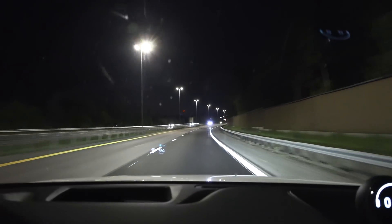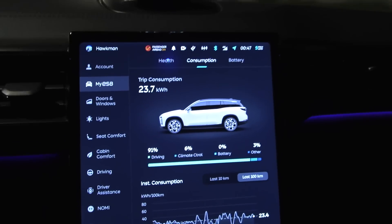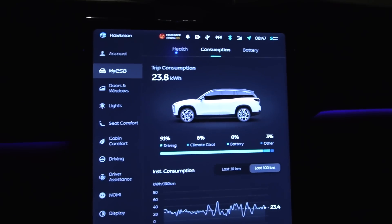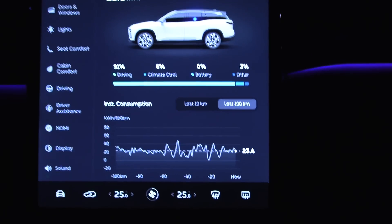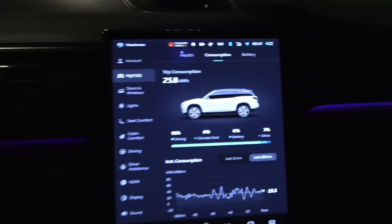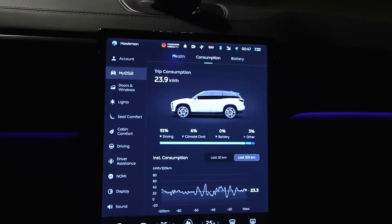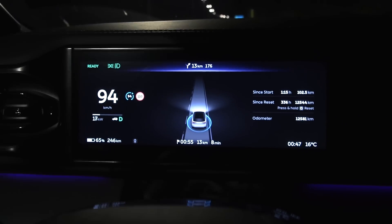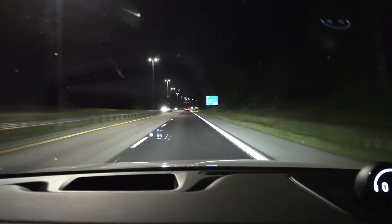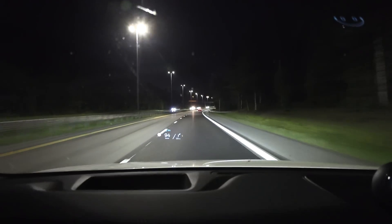We just passed the starting position and have done 102 kilometers, consuming 23.7 kilowatt hours — that's around 234 watt hours per kilometer. This car is a bit thirsty, but it is a big car, way bigger than the Audi e-tron, Model Y, or even the Model X. We're down to 65% now and getting close to Darl.